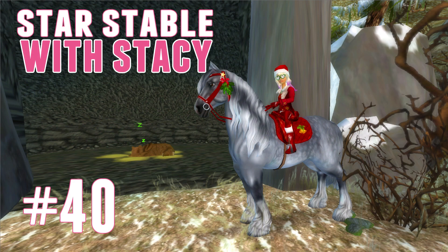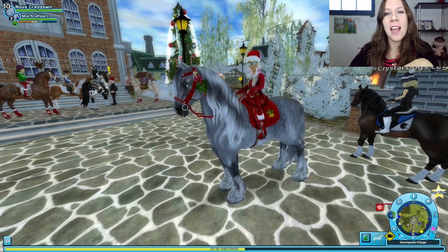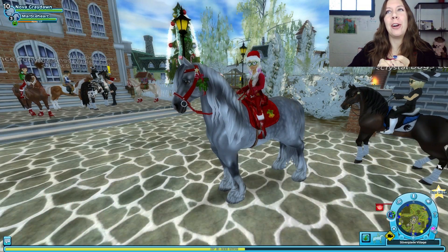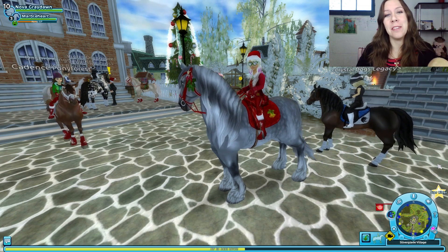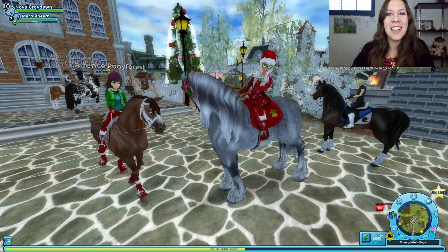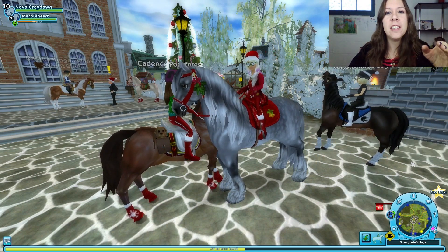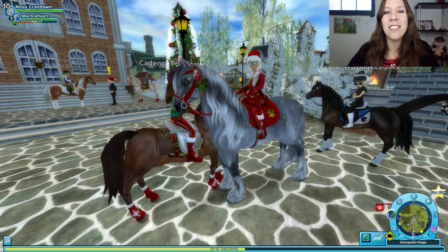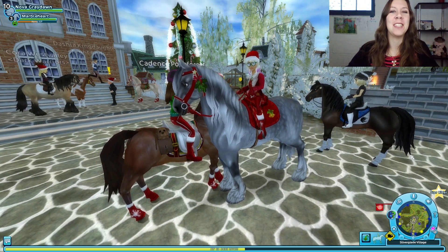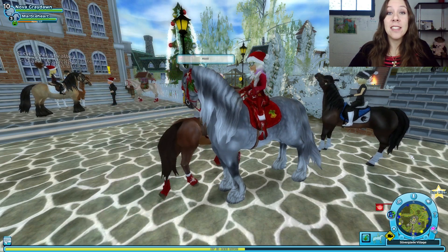Hey guys, welcome to another episode of Star Stable Stacey. I'm here just next to the councilman so we can work on some more Christmas quests today. I know that for most of you guys Christmas has already happened, but here in the past it hasn't happened yet. So I'm very excited to work on some more Christmas quests. Hopefully we can finally get our reindeer — turn our starter horse into a reindeer. I've seen you guys do tons of it. Let's get started.